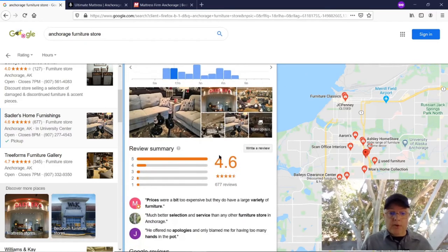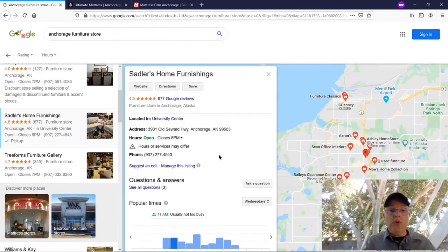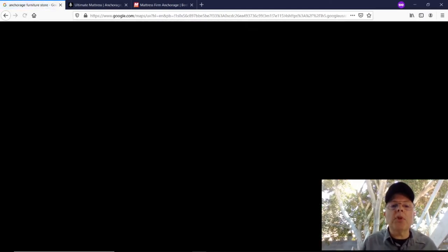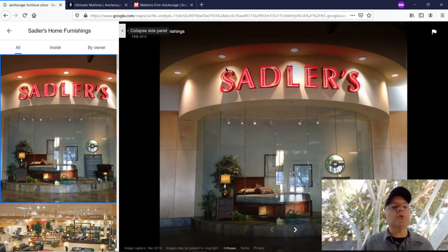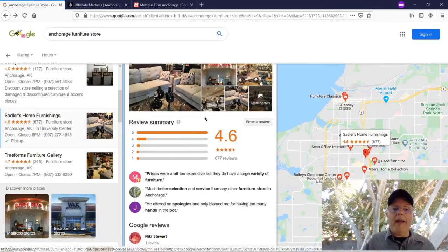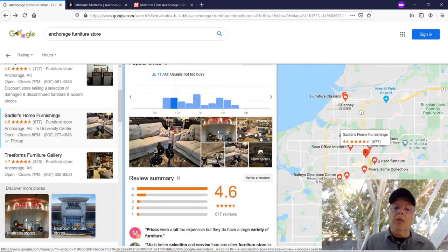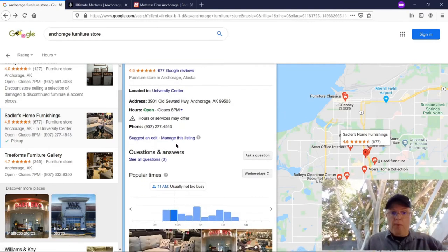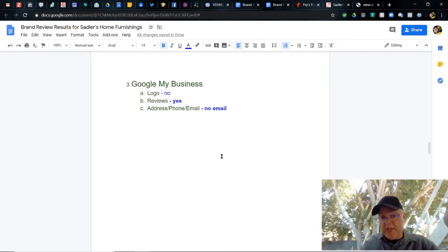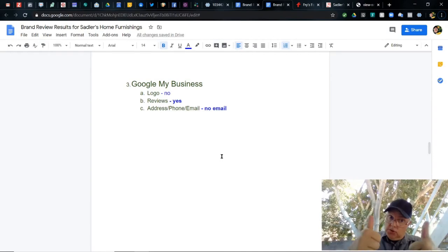I realized there's no logo shown in their Google My Business. You can force any picture to be the main picture displayed. There is a photo with the Sadler's logo that could have been a better choice for the main picture — though personally I'd go with something more graphic to draw the eye. I do want to see your logo or something representing your business name in graphic form in your Google My Business. Logo in GMB: not represented. Reviews: yes, good job. Address and phone: yes. Email: missing — easy to fix.